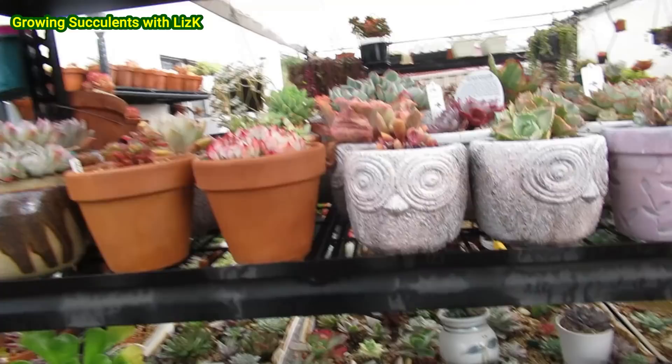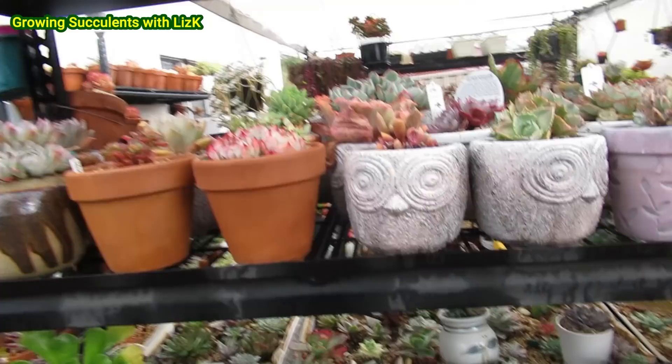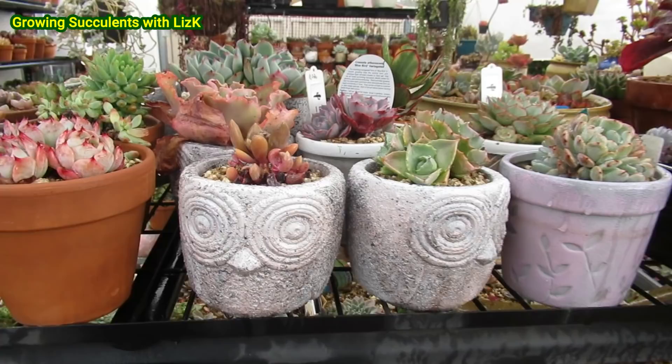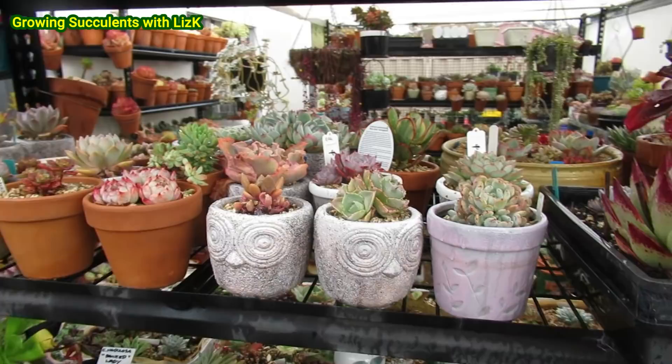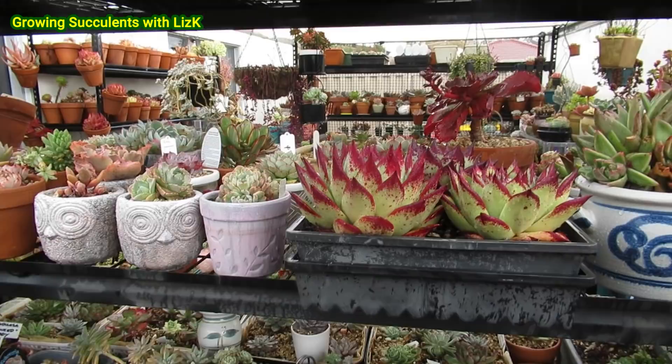Stay away from cement pots. All my plants here in cement pots — although they might look pretty — they are suffering. I can see that they're suffering; it's like they're saying 'take me out of here.' I need to remove them from the cement pot, or at least seal your cement pot. Sealing them is probably the best option.